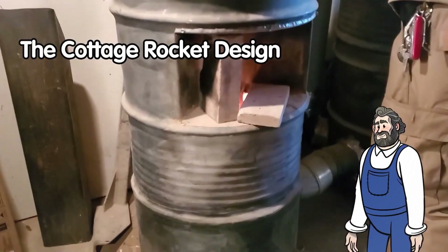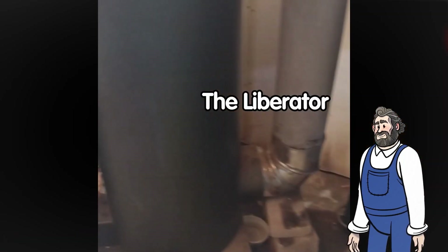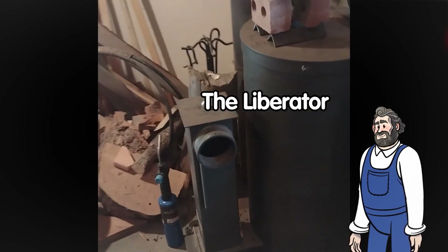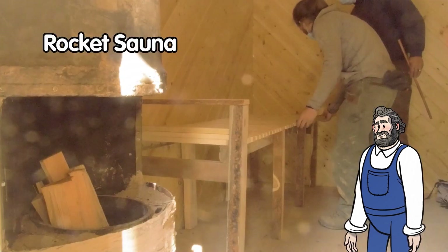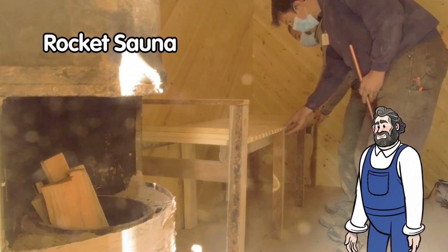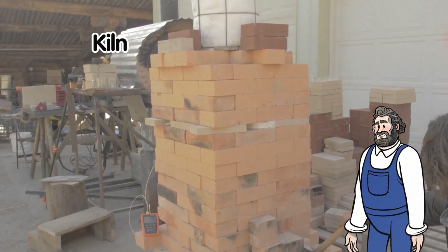Also included: an introduction to the cottage rocket design with some burn tests, a commercial rocket heater called the Liberator in our woodshop, a rocket sauna featuring a cottage rocket heater, and a quick forge or kiln prototype.